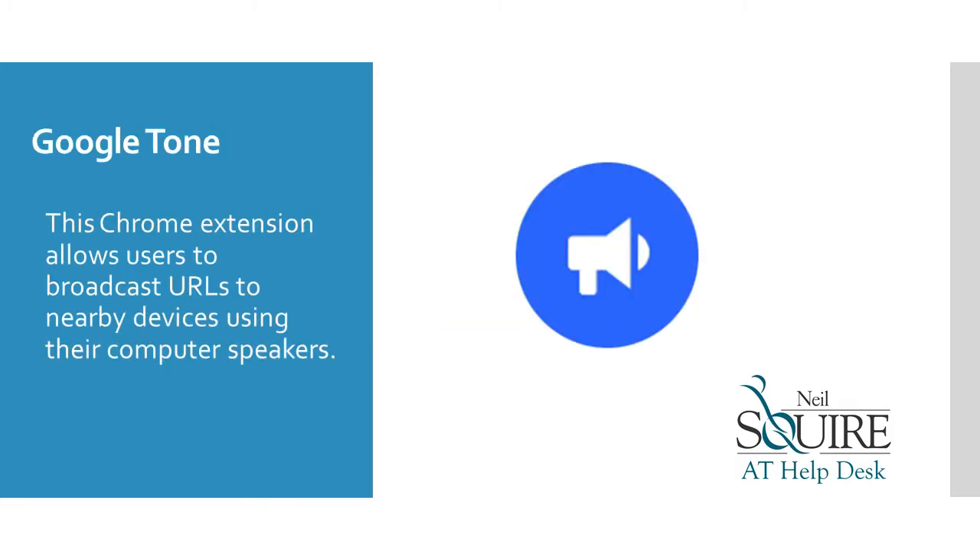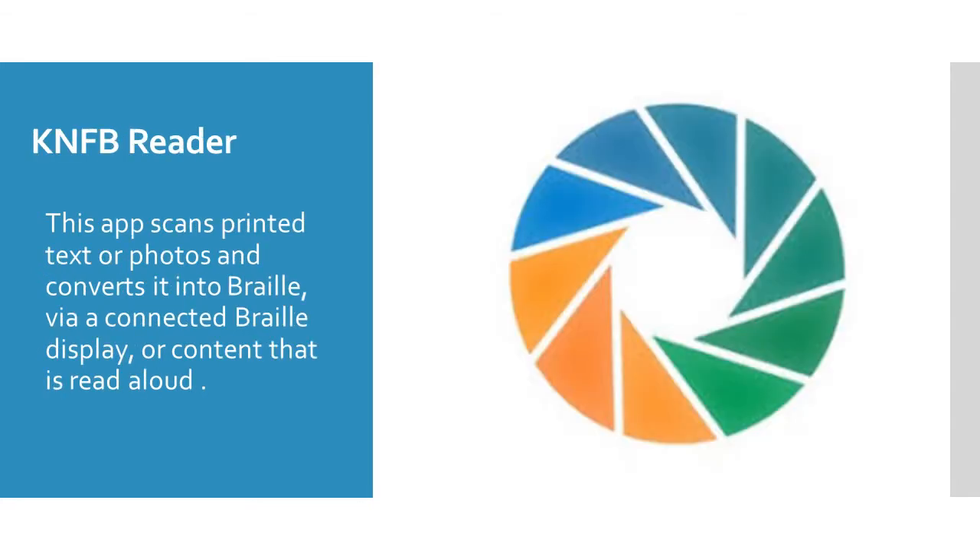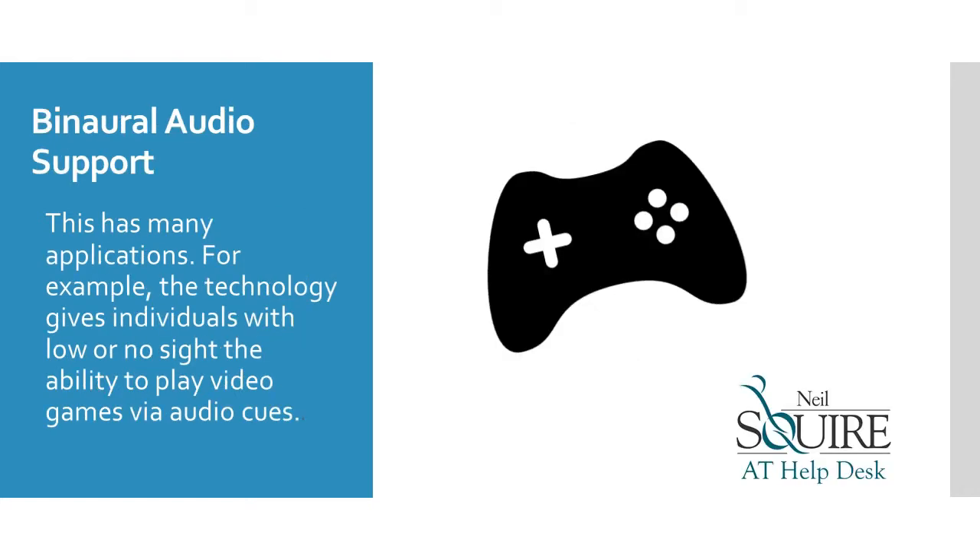Google Tone is a Chrome extension that allows users to broadcast URLs to nearby devices using their computer speakers. KNFB Reader is an app that scans printed text or photos and converts it into Braille via a connected Braille display, or content that is read aloud. Binaural audio support has many applications — for example, the technology gives individuals with low or no sight the ability to play video games via audio cues.